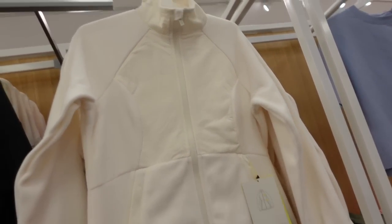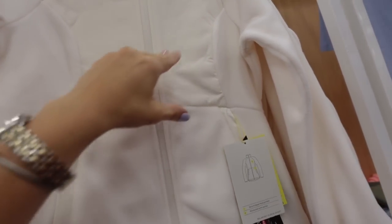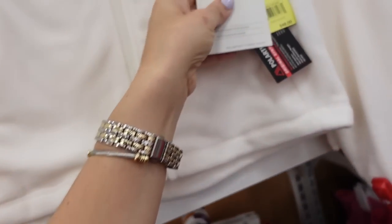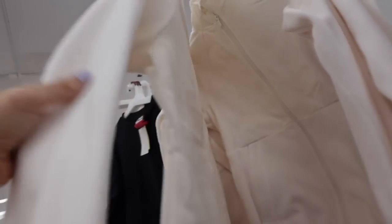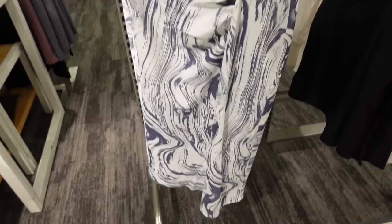Also seeing a new fleece coat from All in Motion. This one is mock neck when zipped all the way up with seam detailing, a nylon-style outer material, stretchy wrist, and it's Polartec. These are $48 and come in ivory, black, and fuchsia.